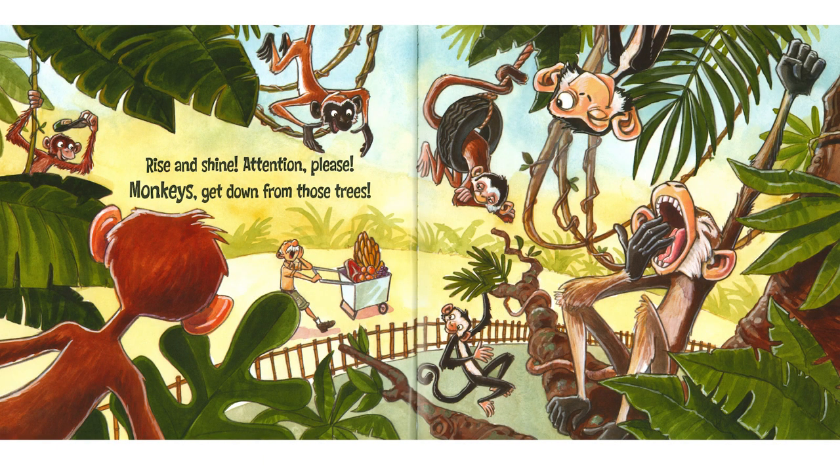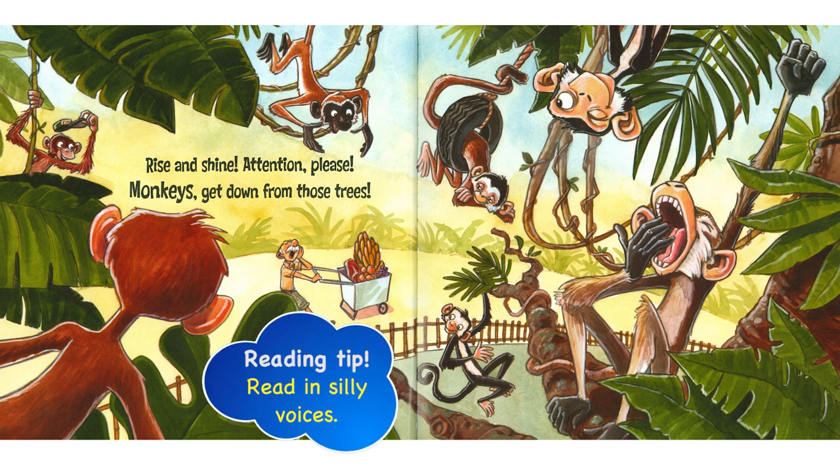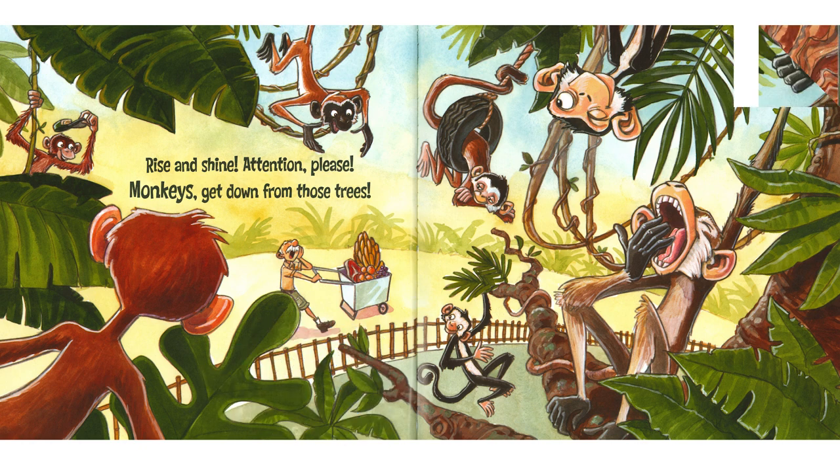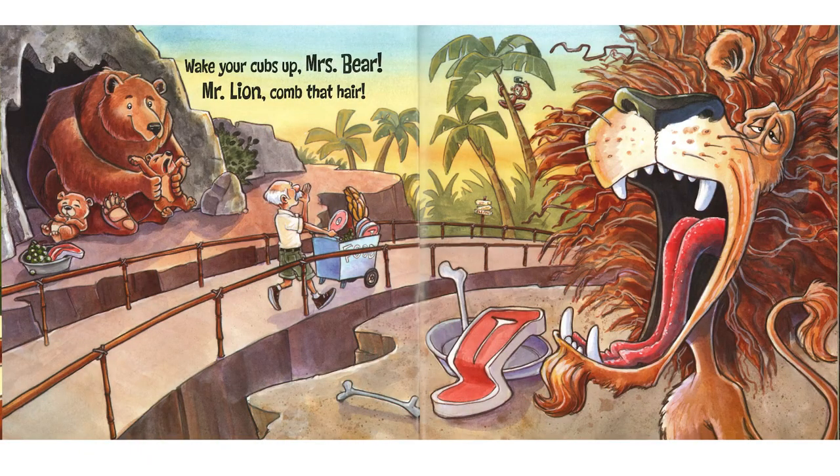Rise and shine. Attention please. Monkeys get down from those trees. Oh yeah, waking up a monkey — that's really easy to do. More animals: wake your cubs up, Mrs. Bear. Mr. Lion, comb that hair. You've got morning hair, Mr. Lion. Yes, but he's getting his breakfast already. He's lucky.